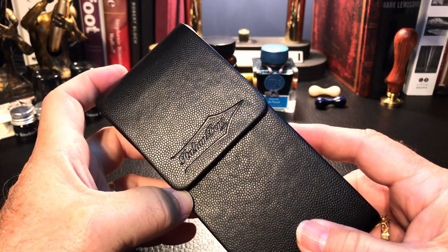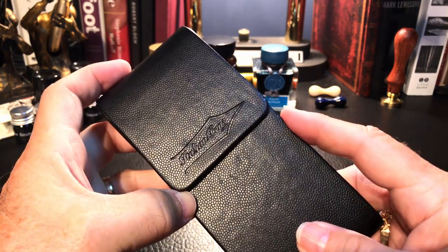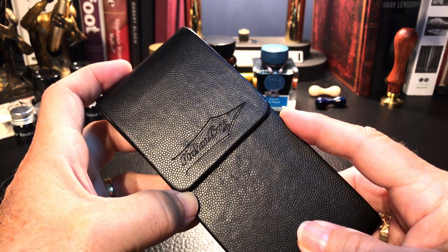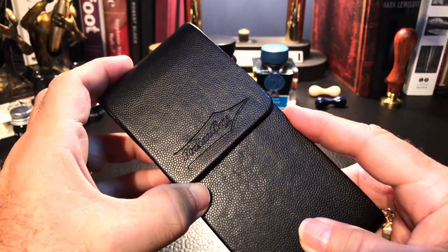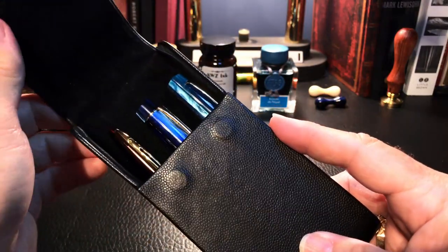I keep them in this leather case from italianpens.com. This was a gift from pen friend and channel mentor Joel Terrell — thank you, Joel. I use this every day; it has a magnetic closure on it, which is wonderful.